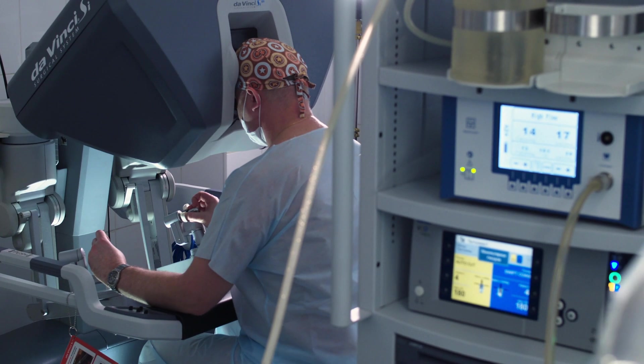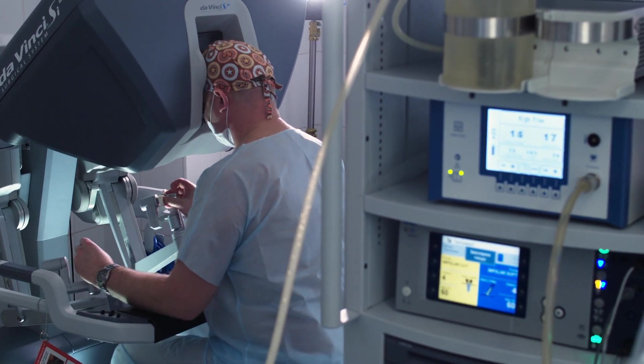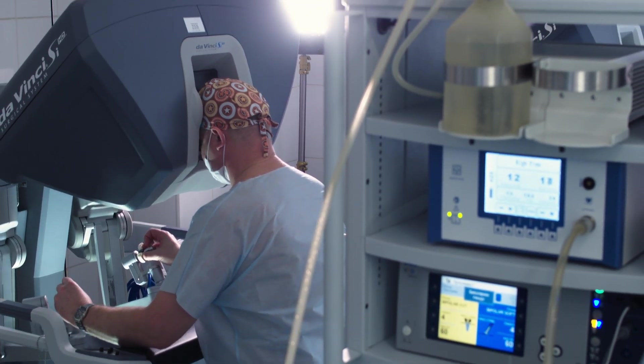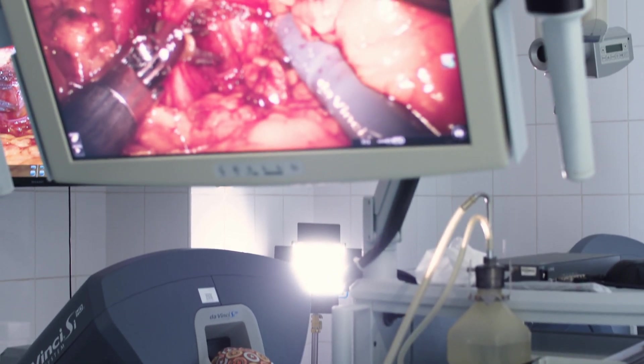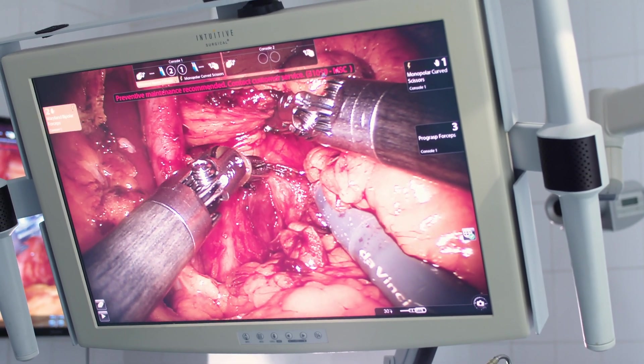Robots doing surgery is not new. For example, the DaVinci robot is a human-driven or surgeon-driven platform that allows micro-surgeries to be done with precision, such as urology, ENT, neurosurgery, and other surgeries that require micro-surgery precision.